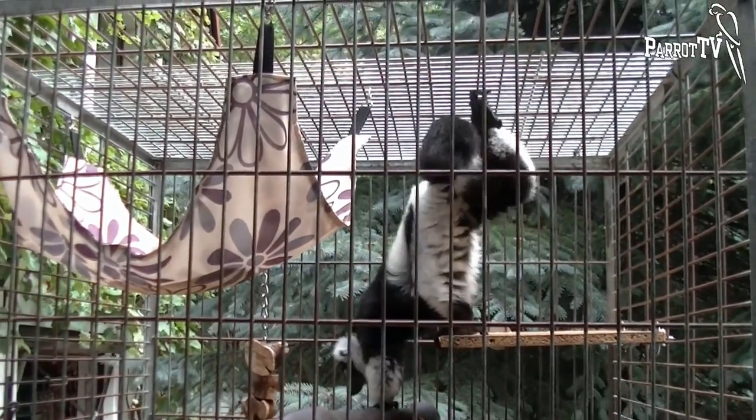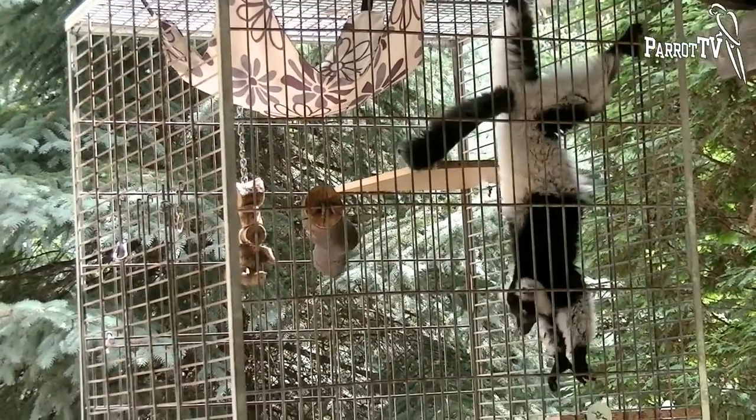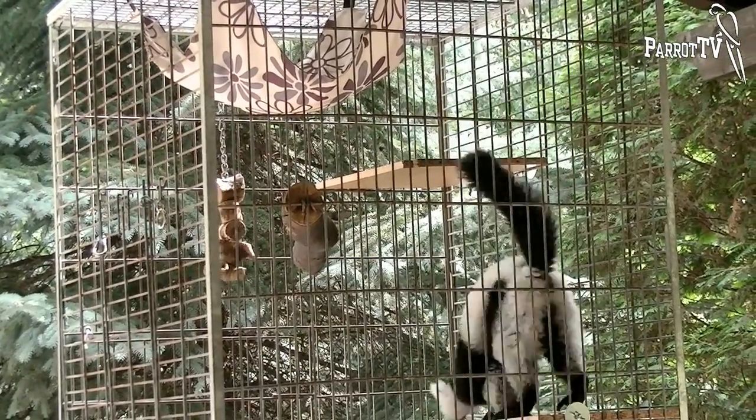The black and white ruffed lemurs, as well as other lemurs, are listed in Appendix No. 1 of the Washington Convention, which contains the most protected animals.